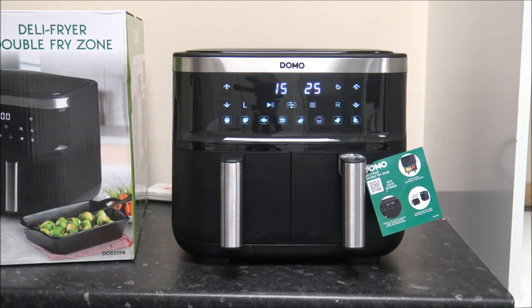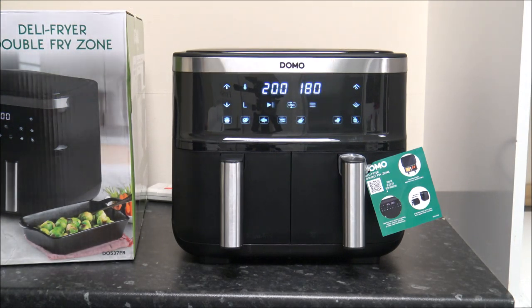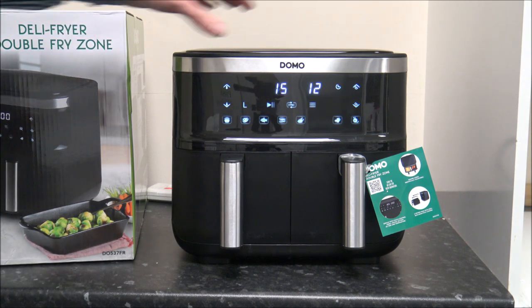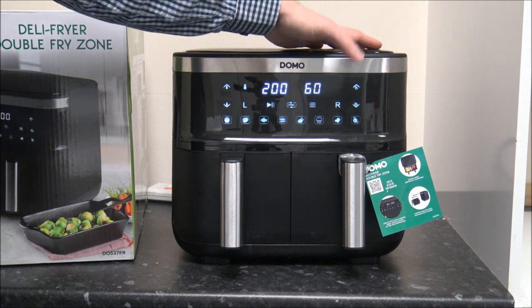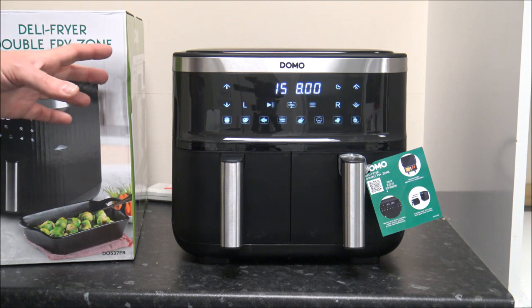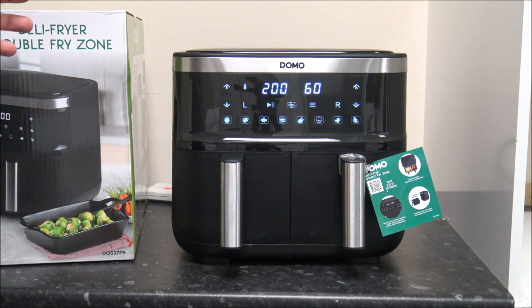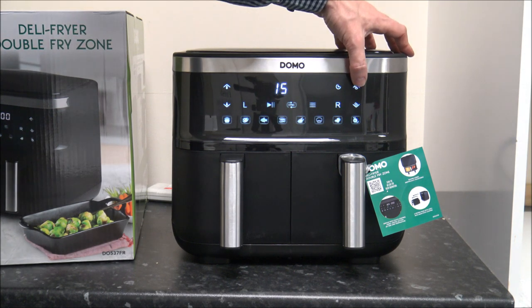You will be surprised how quickly things cook in an air fryer. The next option is the cake setting, which cooks at 180 degrees for around 12 minutes. Then you've got vegetables at 160 degrees for around 16 minutes. And the last one, which is quite an interesting one, is dehydration — it cooks at around 60 degrees and you can set it anywhere between 1 and 24 hours, so you set the exact time you want.